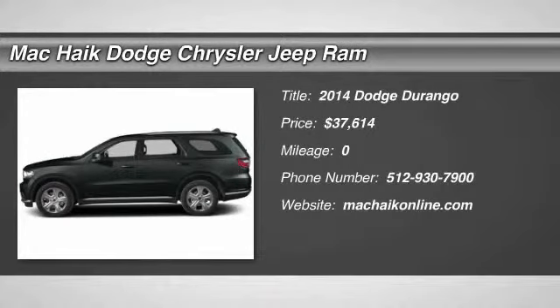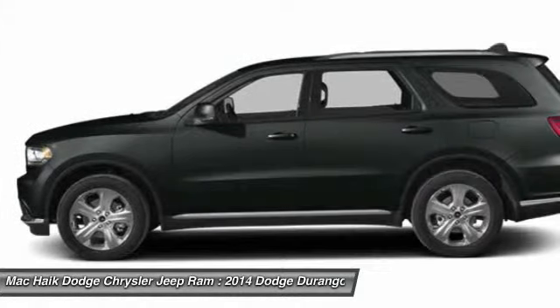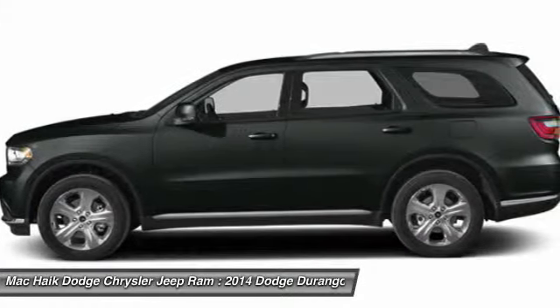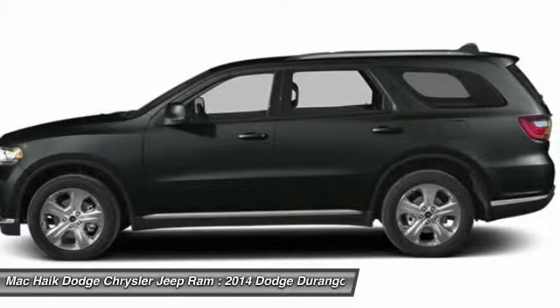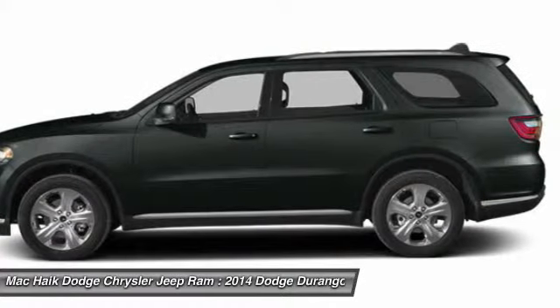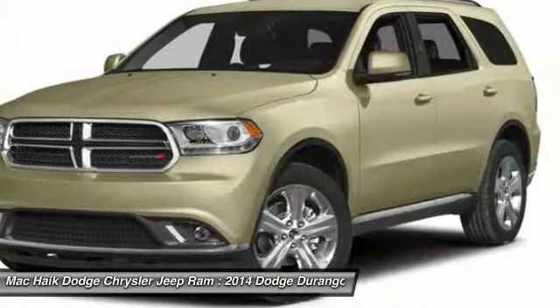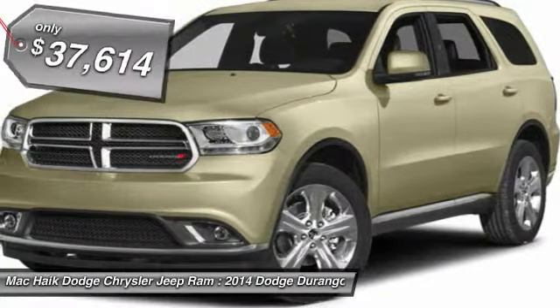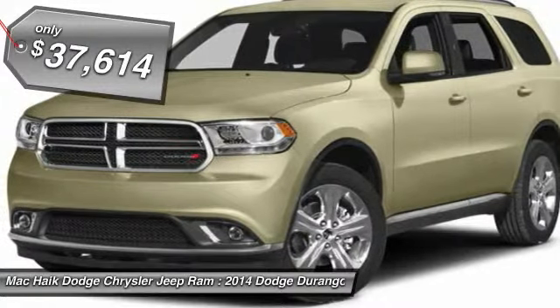The 2014 Durango allows you and your family to travel in style and comfort while towing your camper or boat. It offers more interior room and towing capability than most midsize SUVs and has an available third row of seating. Underneath are sturdy body-on-frame mechanicals and the option for a powerful V8 engine, priced below $40,000.